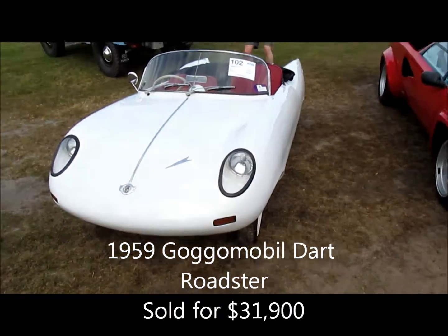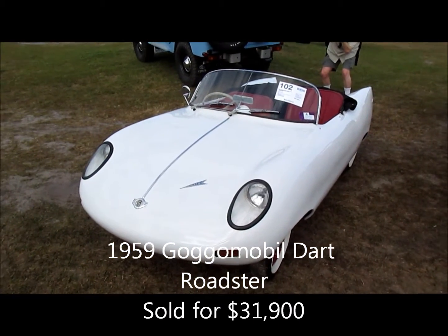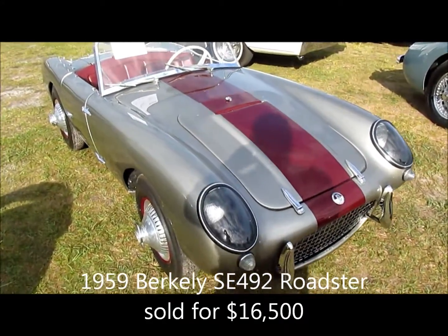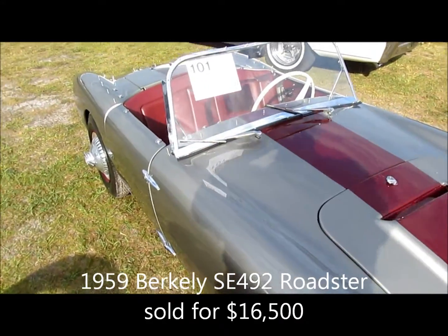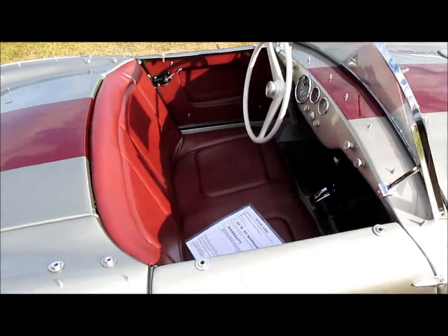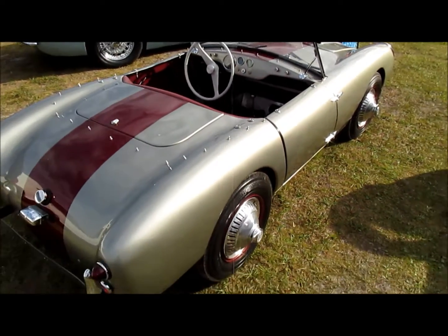But have you ever heard of a Gogomobile Dart? Like the little Gogomobile, here's another American fiberglass, forgotten for years, built in 1959. The Berkeley Roadster is just roomy enough for two and powerful enough for the open road.